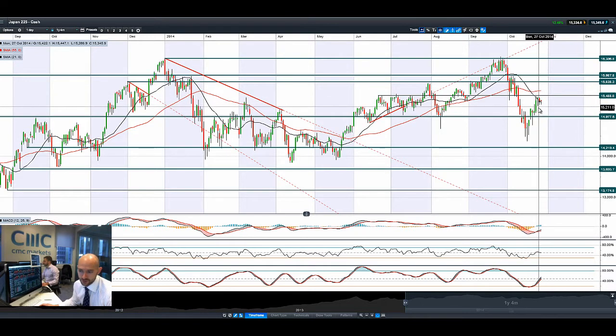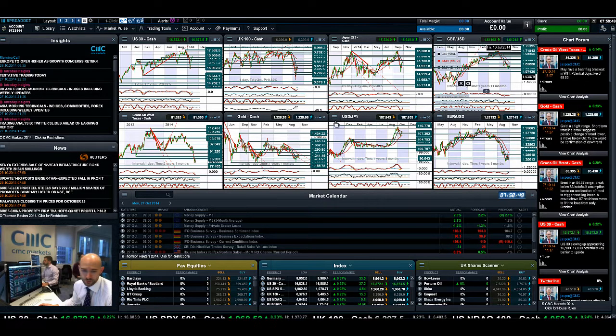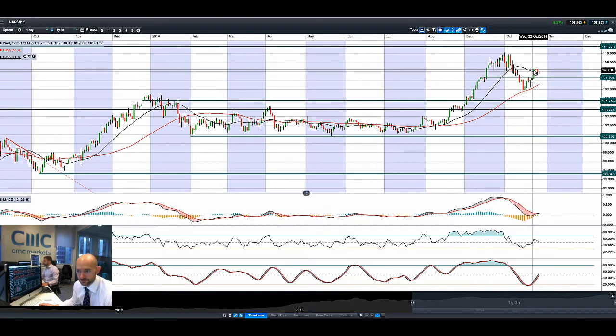Japan 225 is hitting resistance at 54.88, which has been in place now for the last four sessions. These long-legged candles are indicative of the fact that the Japan 225 has not yet decided which direction it really wants to go. We do have quite a staunch resistance level there to break through, and that will very much be guided by what's happening with dollar/yen. Dollar/yen is drifting lower towards 107.36, and obviously a dovish FOMC is not going to help dollar/yen.